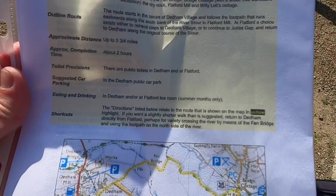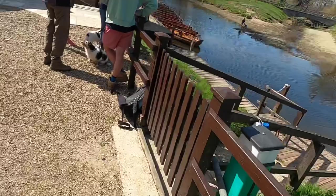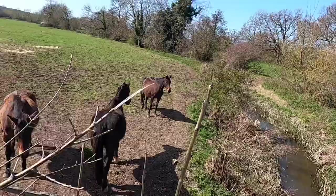He's printed off a map of our walk today. So it's going to be going past Flatford Mill, and we're going to be going around where Constable used to paint, so it should be a lovely walk. It's about three and a half miles. So we're going to go and have a look now. This is the start of our walk.